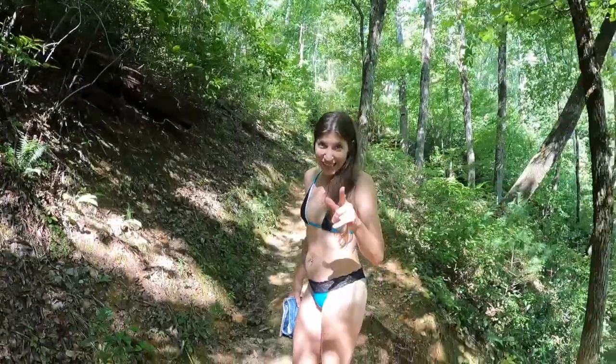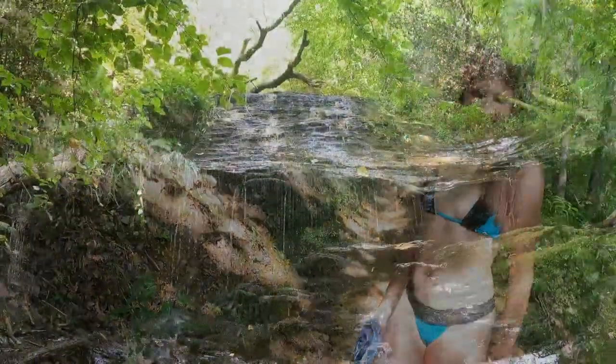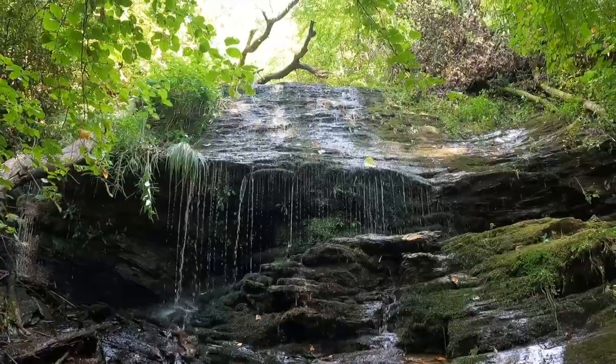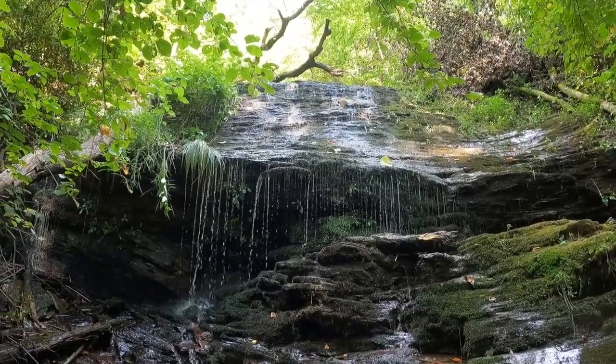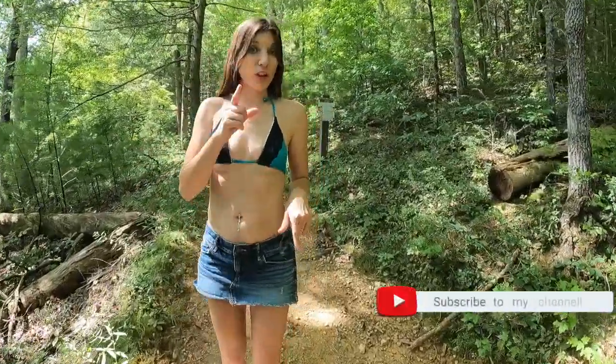Let's go check out Crooked Arm Falls. He says it wasn't that bad, but I'm huffing and puffing. This is supposed to be an easy hike — 0.5 miles is what the trailhead said.